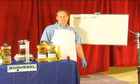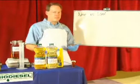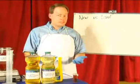My name is Graydon Blair from Utah Biodiesel Supply, and on behalf of Expert Village, I want to tell you about the difference between making biodiesel from new oil versus waste vegetable oil.